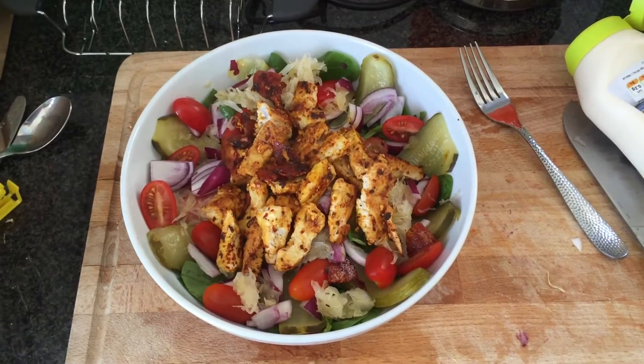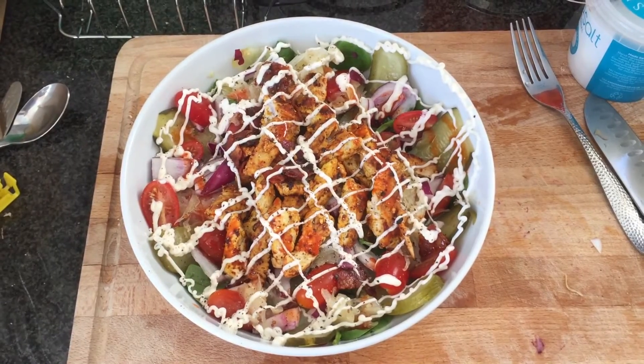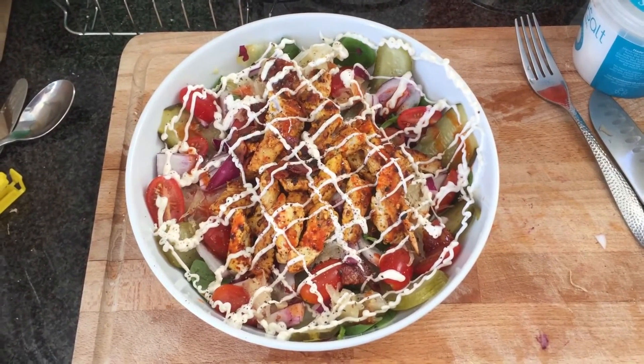That's looking a little bit more protein-friendly now — check that out. Turkey into it, so salad dressed and ready for action. Macros to follow.